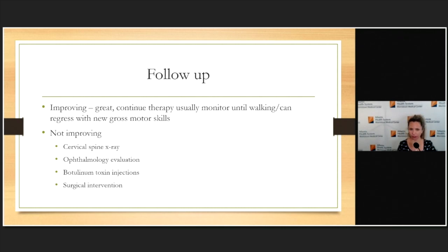Even when doing well, I ask for regular check-ins with the therapist or myself until the child is walking, because when children achieve new gross motor skills they often revert back to the tilt — they can only focus on one thing at once. I've called kids who looked great, then started walking and needed a tune-up. If they're not improving, I go back through the list: are there other causes? I order cervical spine X-rays to check for vertebral anomalies and refer for ophthalmology evaluation before considering more invasive treatments.